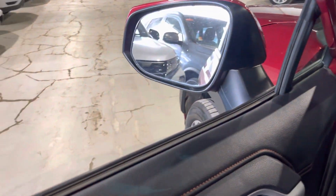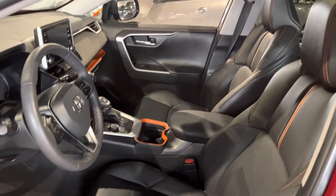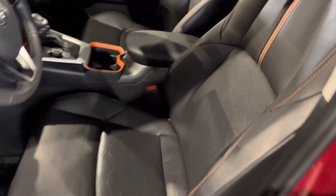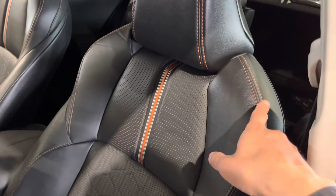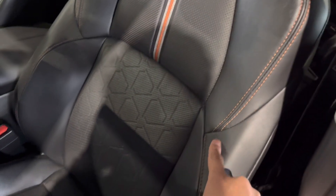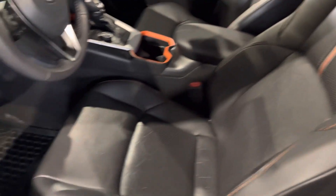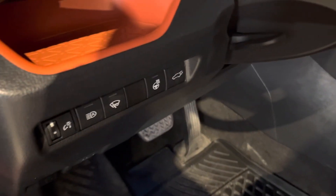It comes with blind spot warning as well, and it welcomes you into this gorgeous black leather interior where both front seats are heated. You've also got this orange trim going down on the side and down the middle there, giving it a nicer look. Along the side here you've got your heated steering wheel and power liftgate options.